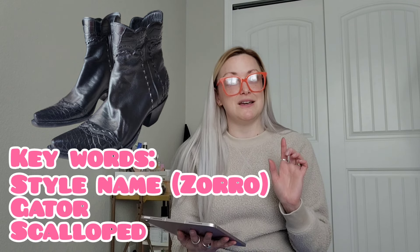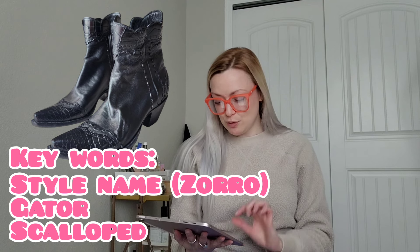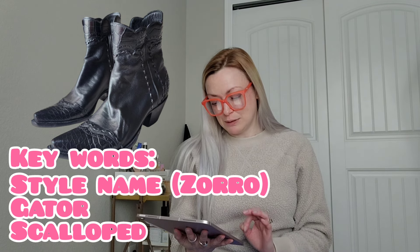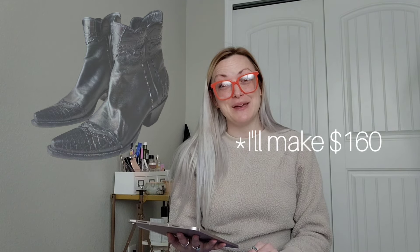I'll put a picture of the item as I talk about it so you can see it. The first sale of the week was a really great one — a pair of Stallion leather boots. My title was: 'Stallion Zorro' — Zorro was the style name — 'gator ankle boots, scalloped ankle detail, in black, size 7.5.' These sold for $200 and I'll make $60.